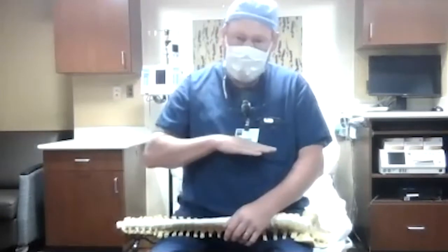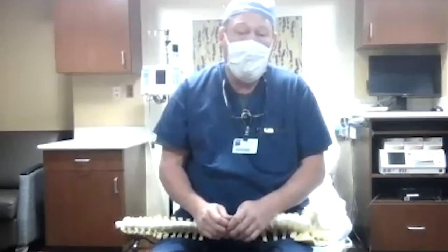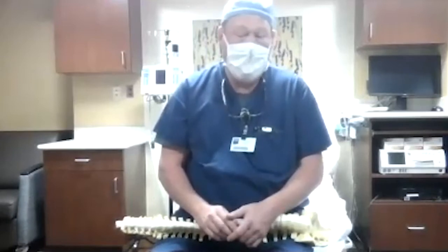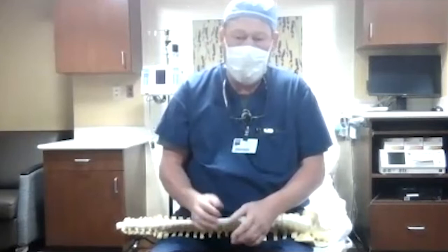If you get an epidural for labor and end up needing a C-section, we'll give you extra-strong medicine through the epidural that numbs you completely below your chest, take you back for the C-section, and you'll be awake. When the baby's out, we'll take pictures. Once the baby is out, if you want medicine to go to sleep, we can do that — but we try not to give any sedating medicine before the baby is born so the baby is nice and awake. If you come in for a scheduled C-section, we'll do a spinal, which is similar to an epidural but uses a smaller needle, injects medicine directly into the spinal canal with no catheter — one injection — and numbs you for about an hour and a half.